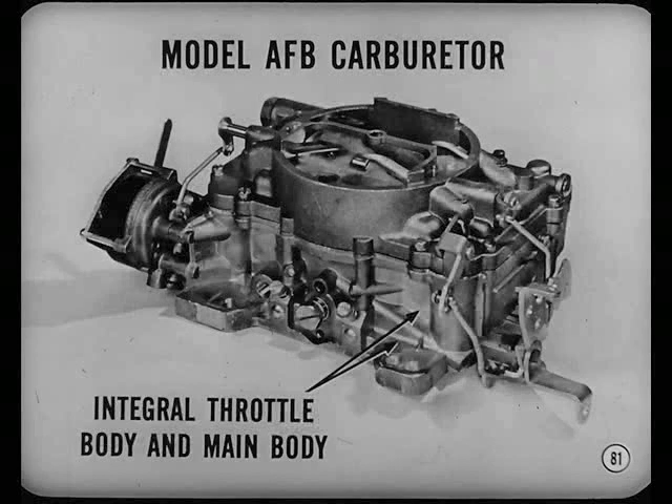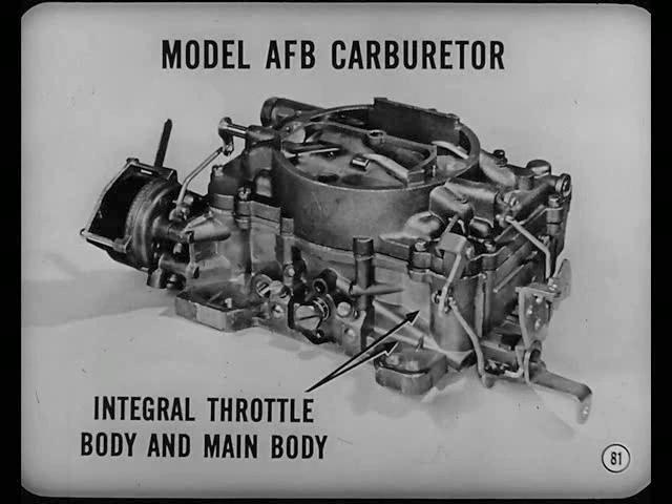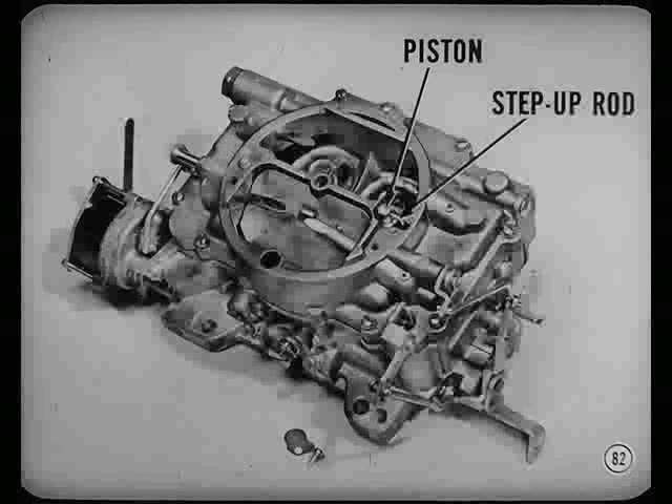You'll notice some engines will use a new model AFB carburetor — it's a reduced-height unit. The major castings are aluminum, with the throttle body cast integral with the main body. It also has a new location for the step-up rods and pistons. The rods, pistons, and springs are accessible for service without removing the air horn or removing the carburetor from the engine. If it means less work, I'm all for it.